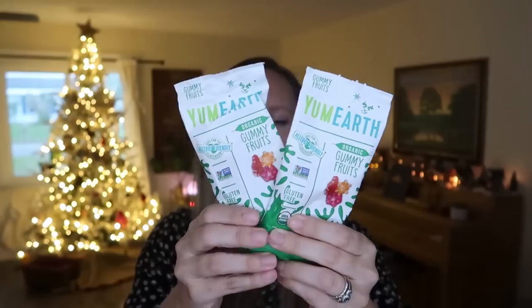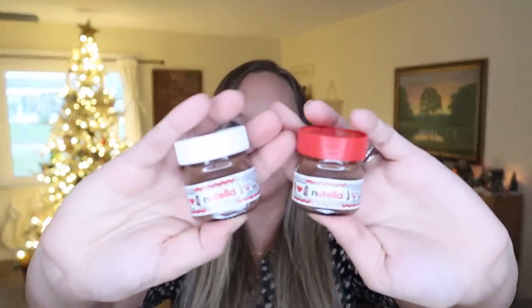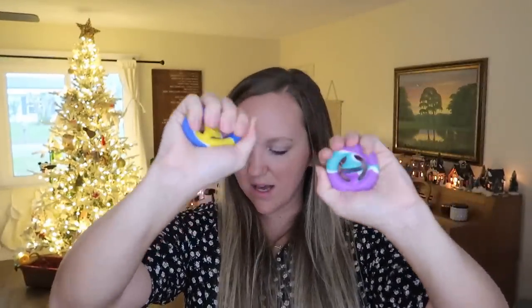First things first — the treats. They're both getting a set of Yum Earth gummies, a set of little chocolates from Target, and a little miniature adorable Nutella. All four of my older kids are getting all of these things. They each also got a candy cane chocolate tailored to their tastes — my eleven-year-old son's favorite is Kit Kat and my nine-year-old son's favorite is Snickers.